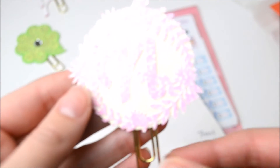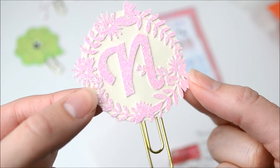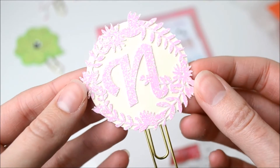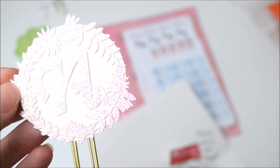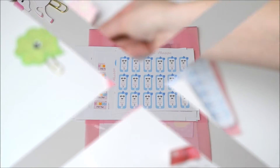And this one has a little N in it for Nicola, which is so sweet, and pink glitter. I think this might be my favourite one — it's just gorgeous with all the flowers. Very pretty. Then let's move on to the stickers.